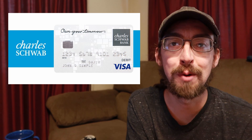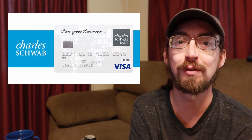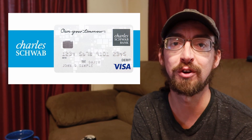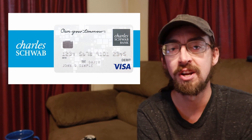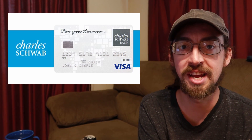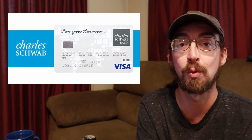Hey YouTube, Zach here with Savage Traveling. Today we're talking about the Charles Schwab High Yield Investor Checking Account and the debit card that accompanies it. It's a great traveling tool. I've used it for a couple of years now, took it all over the world, and it's never been denied. The money is always there. There are a few pros and a few cons I want to talk about today to help you decide if it's a card you'd like to have in your wallet.